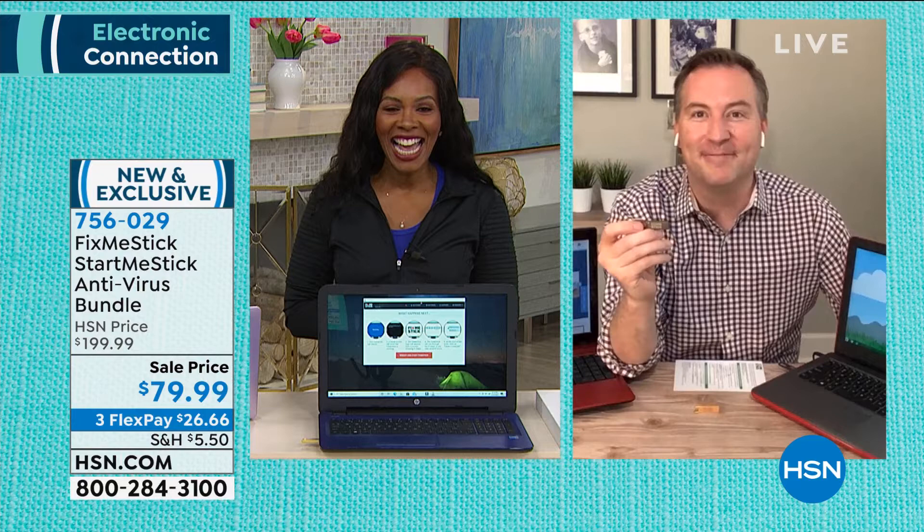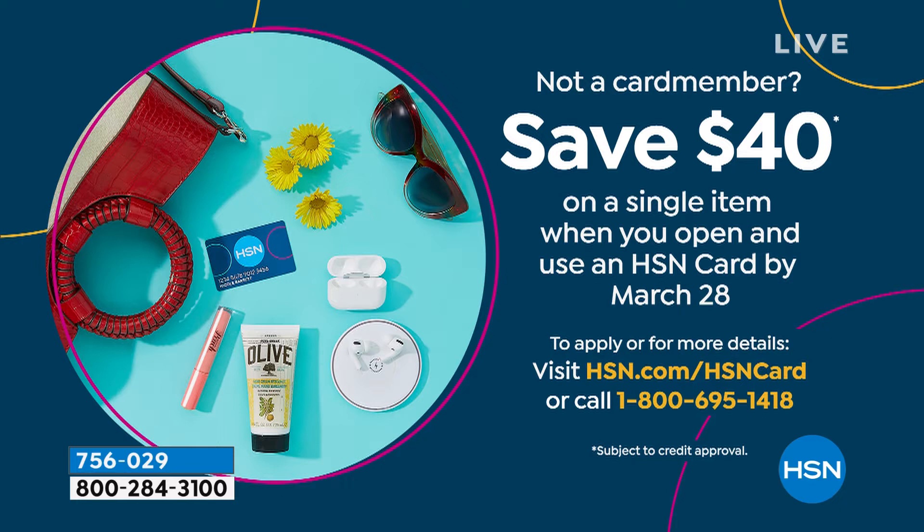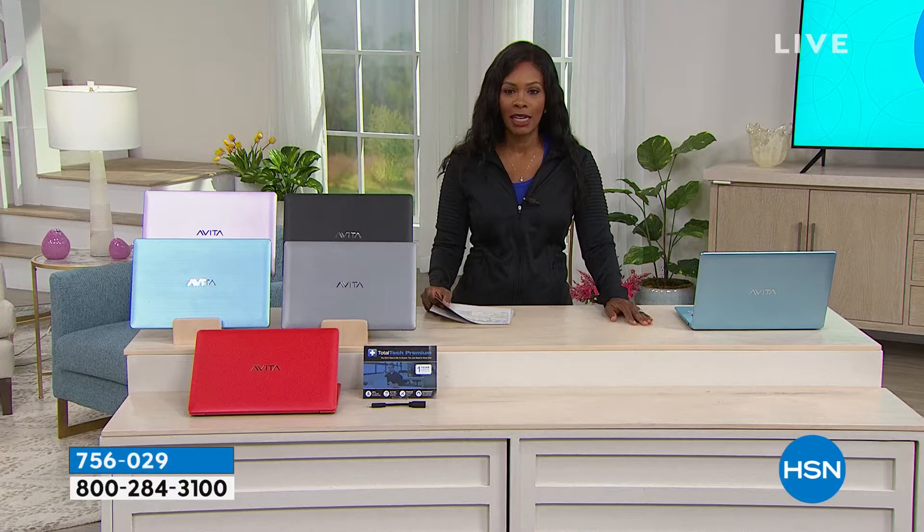Item number 756029 to get that home. We can make it even better — if you're getting a brand new HSN card, call us or apply on HSN.com, and when you're approved you can save $40 on a single item purchased with the HSN card. That would make the FixMeStick bundle just $39, which would literally be a giveaway.